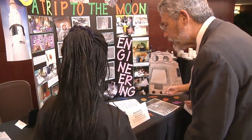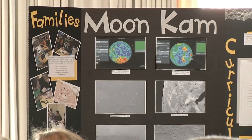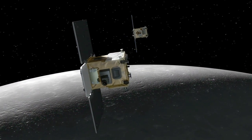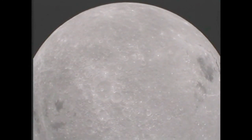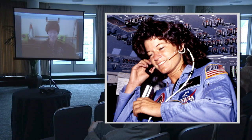NASA Deputy Administrator Lori Garver and White House Science and Technology Advisor John Holdren joined students and teachers from across the country for the GRAIL MoonCam Student Expo at Washington's Reagan Building and Trade Center. MoonCam, short for Moon Knowledge Acquired by Middle School Students, is an education and outreach program that includes a suite of cameras on NASA's moon-orbiting GRAIL spacecraft that students can use to gather and study imagery of the lunar surface. Also participating via Skype was America's first woman in space, Sally Ride, whose science team participates in the MoonCam program.